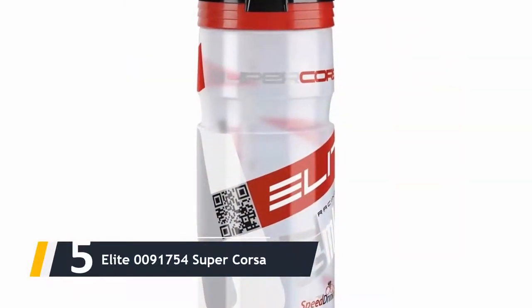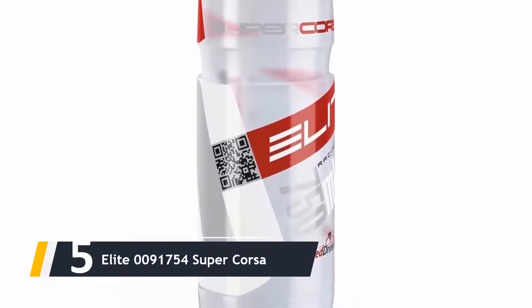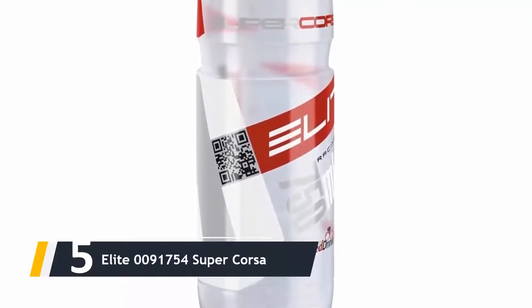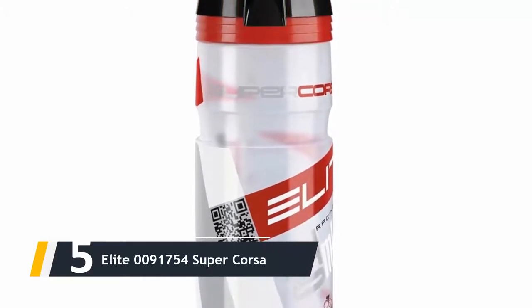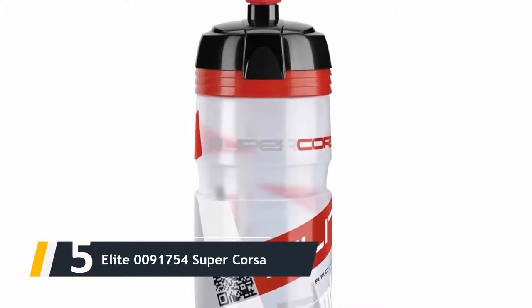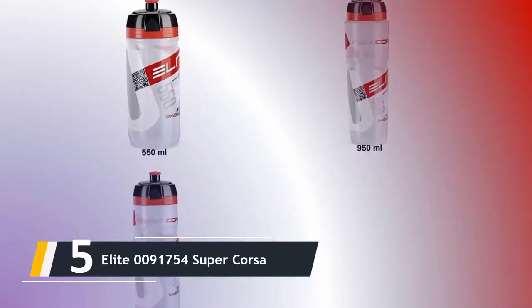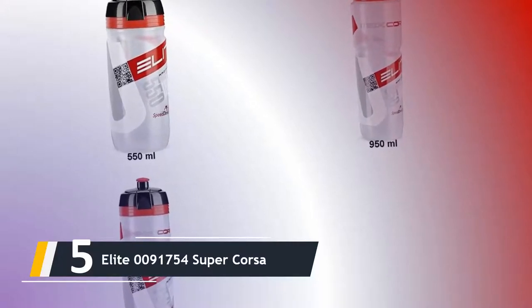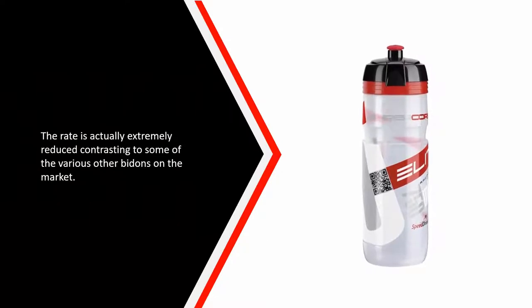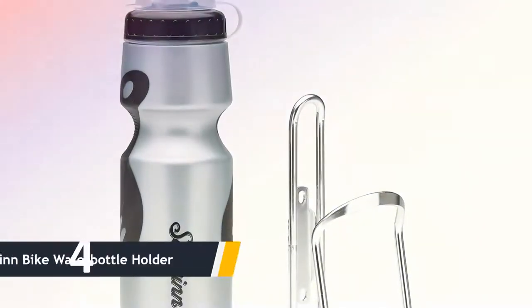Starting our list at number five, we have the Elite 0091754 Super Corsa. It is a very straightforward bottle which performs its task flawlessly. The water container is effortlessly squeezable and is BPA free. The only disadvantage is that it is not insulated and therefore not suited for very hot conditions. The price is extremely low compared to some of the other options on the market.